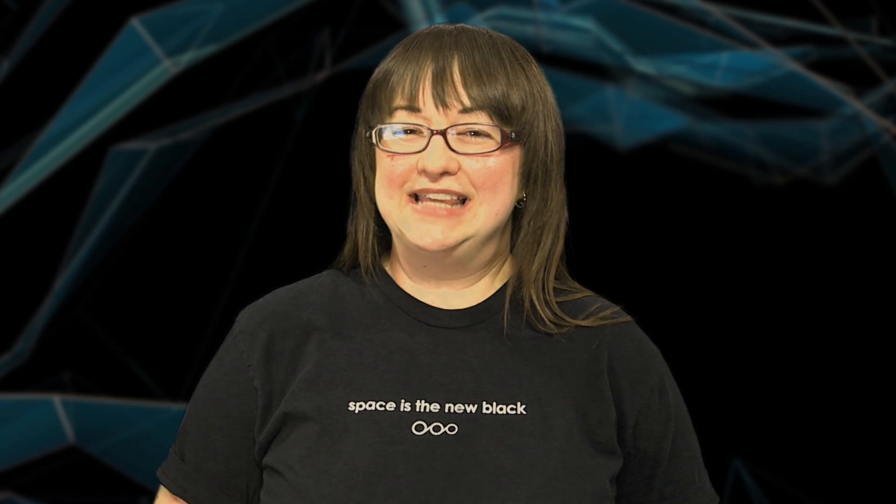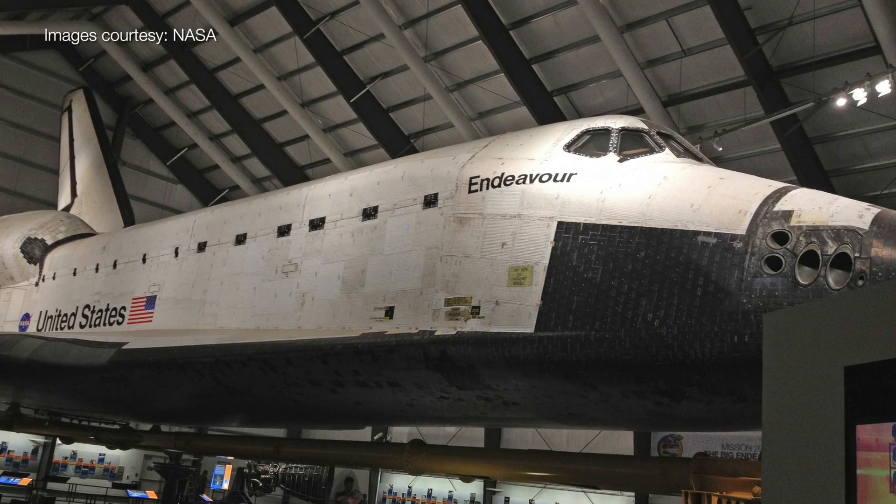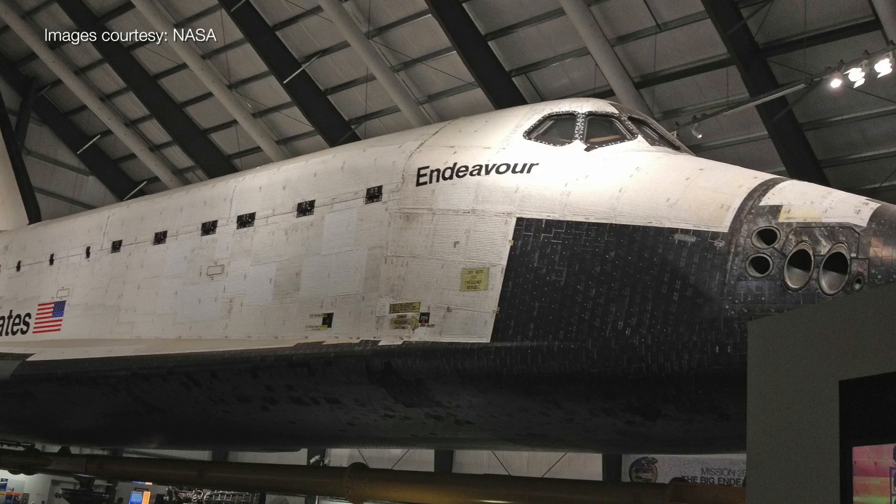That sounds amazing. Last and certainly not least, although not quite finished yet, is Space Shuttle Endeavour. This young bird will be residing at the Samuel Oschin Air and Space Center at the California Science Center. She's currently in a display pavilion of the same name.